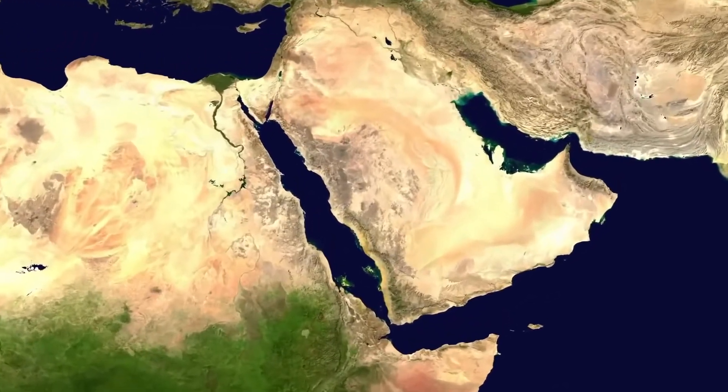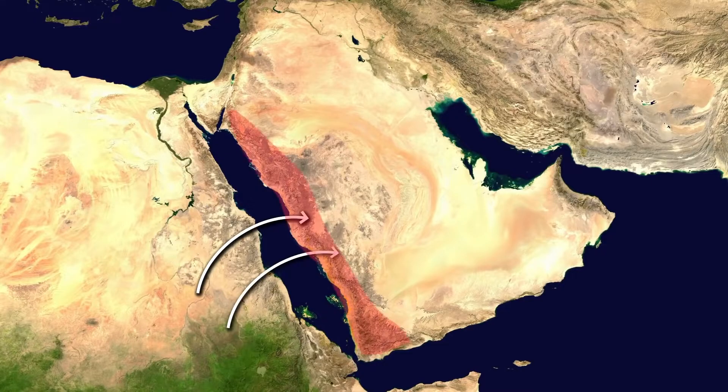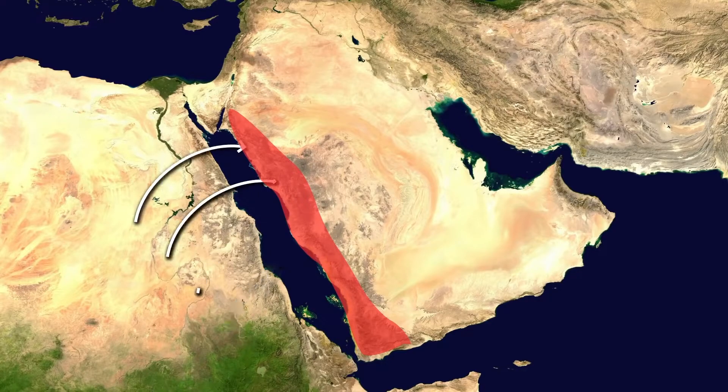The water path utilized by each project is determined by engineers, who identify river channels that have now been buried by sand seas. Such irrigational projects are, however, limited in terms of production, as reservoirs in Saudi Arabia have been largely drained out.